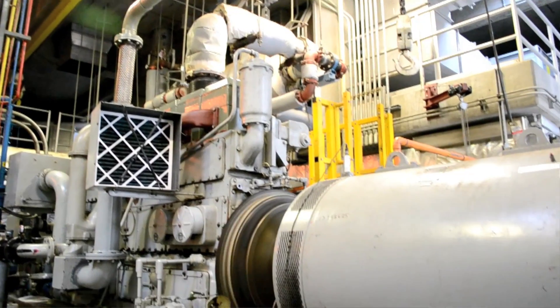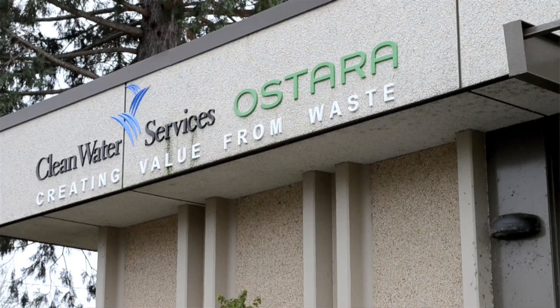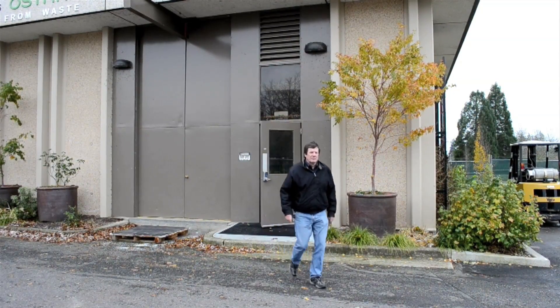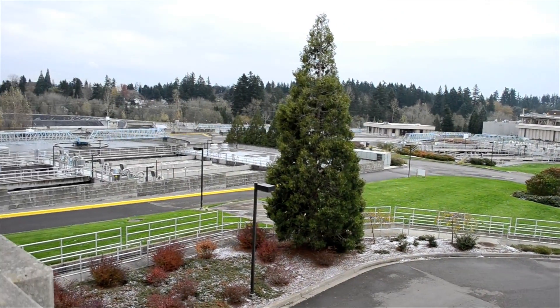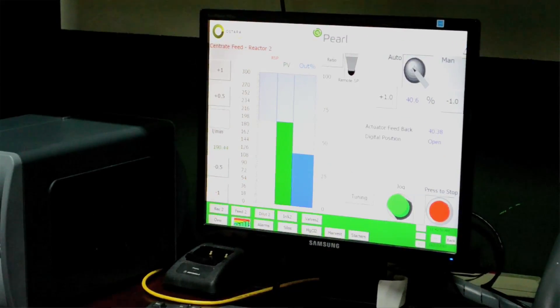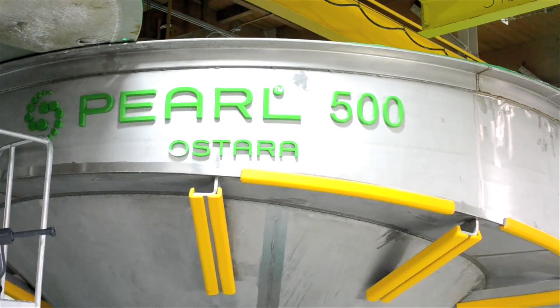Clean Water Service is a wastewater utility for most of Washington County's urban incorporated areas. We have a very stringent phosphorus permit limit, so we're looking at ways to capture phosphorus non-traditionally that would be much more green than using chemicals to precipitate out the phosphorus. We looked at the Ostara process, did a pilot here, tested it out, did some research, visited the only full-scale pilot, and found out that it would be a good match for us.